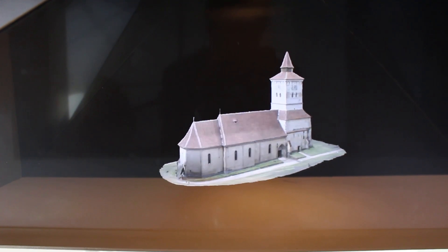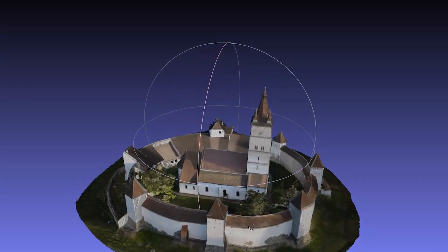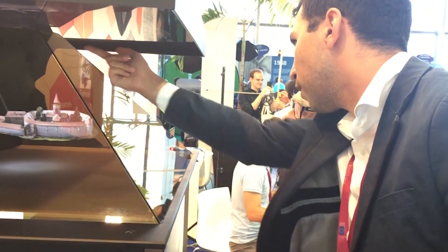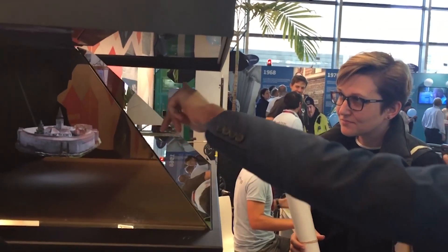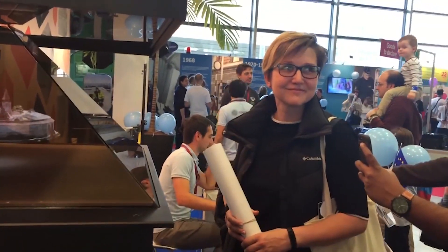Another system well received in various events and art shows in the last year is the holographic stand. We used photogrammetry on several fortified churches from Transylvania, included by UNESCO on their list of protected monuments. The models were inserted in a museum-ready stand and linked to a smartphone app. This system allows visitors to see how these monuments look and how close they are.